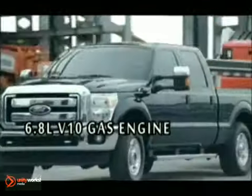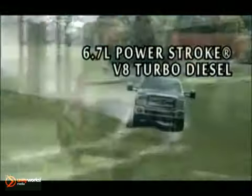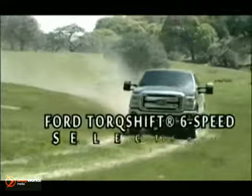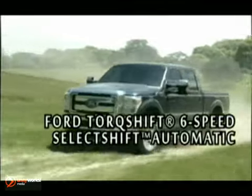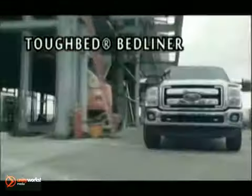We gave the E85 capable 6.2 liter engine bigger pistons, bigger intake and exhaust valves, and a larger engine bore diameter. The 6.8 liter V10 is the only large displacement gas engine of its kind available in the class.